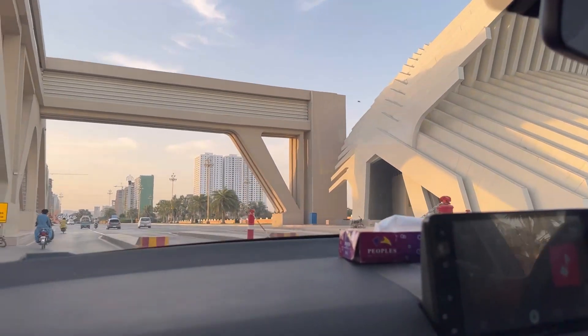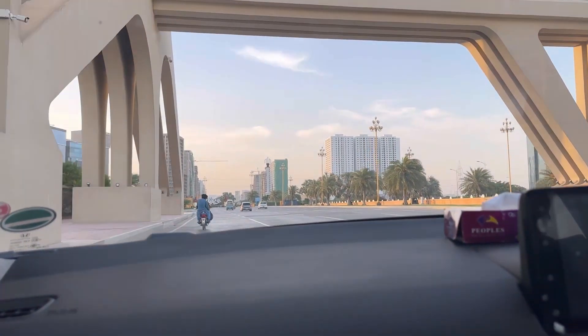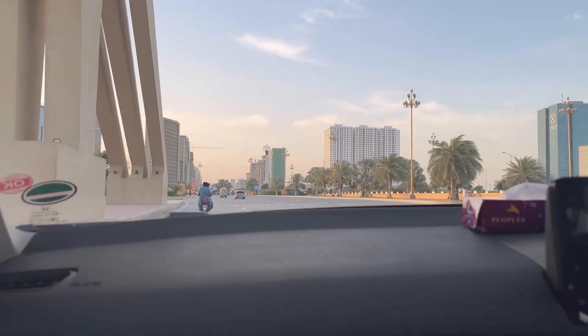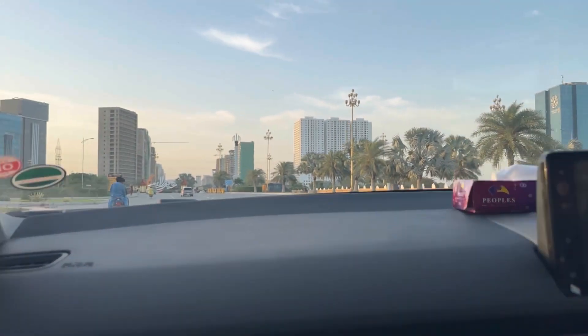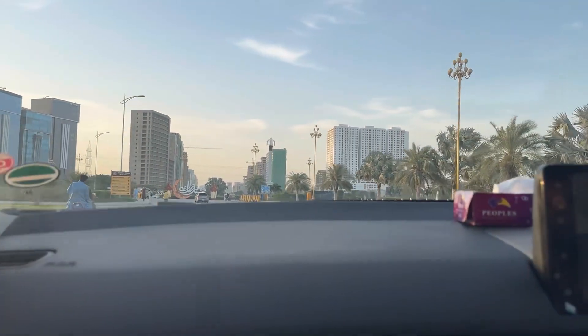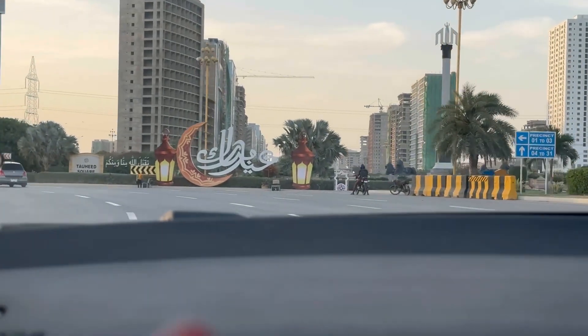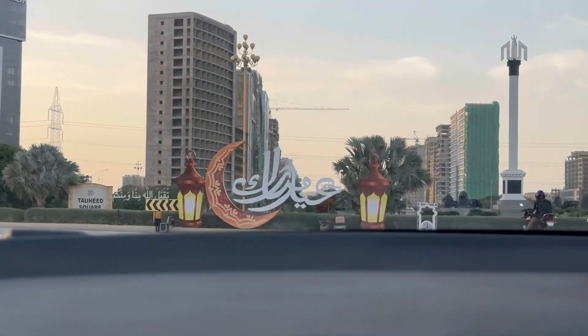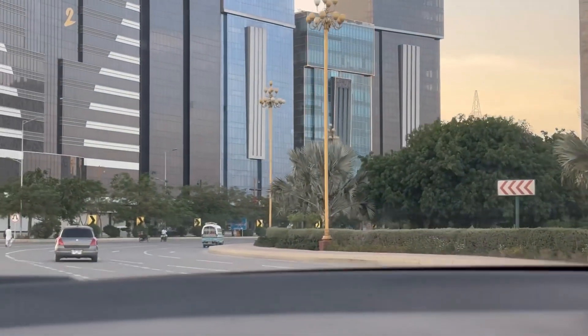So guys, we have reached the barrier down as you can see. And now we are entering. Now we will go to Jashan. I will show you inside. And now we are here. They have put up Eid Mubarak. What do you think? It looks good.